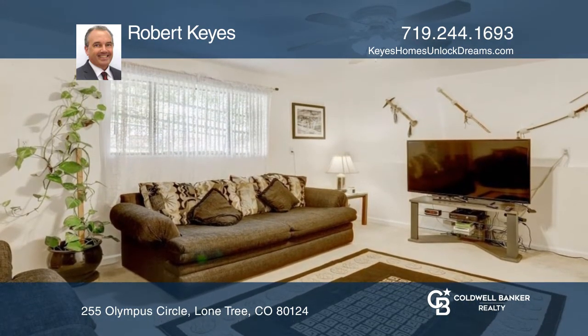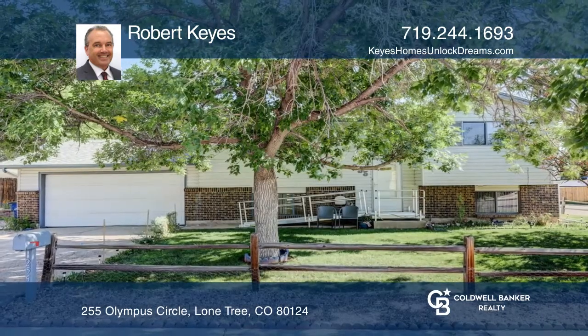Feel that this is the property for you? Contact Robert Keyes to see how to make it yours.